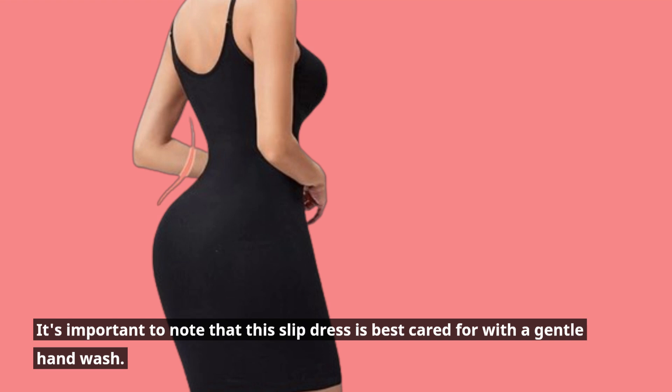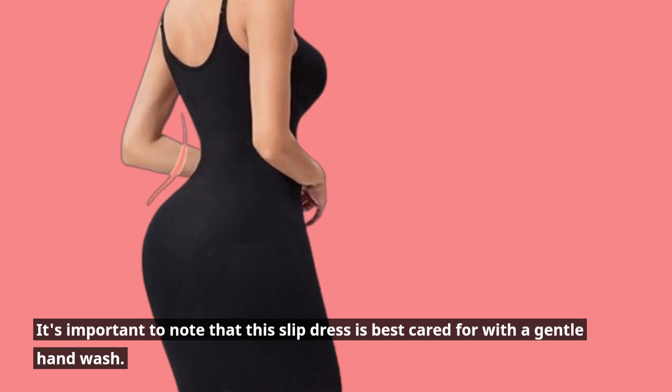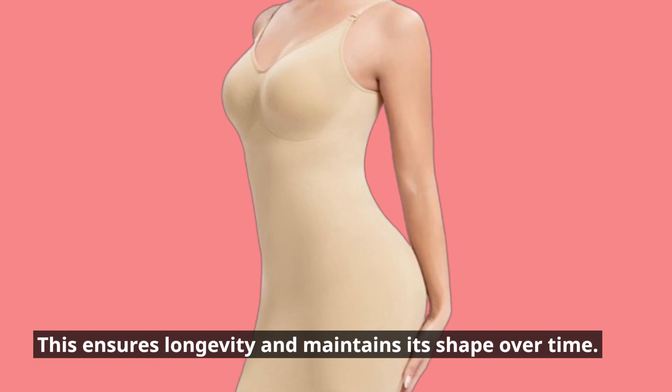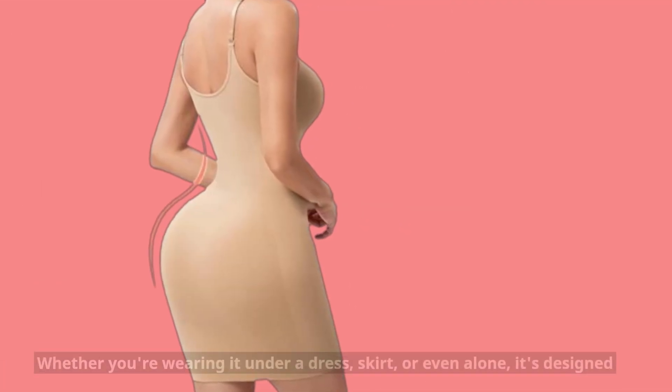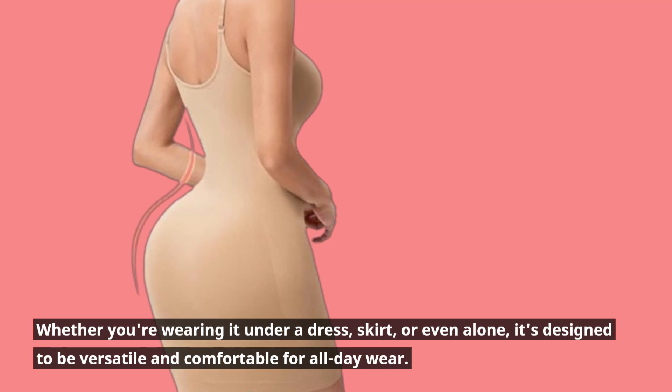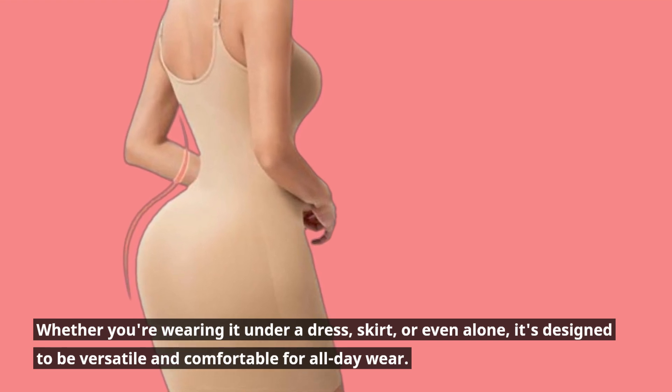It's important to note that this slip dress is best cared for with a gentle hand wash. This ensures longevity and maintains its shape over time. Whether you're wearing it under a dress, skirt, or even alone, it's designed to be versatile and comfortable for all-day wear.